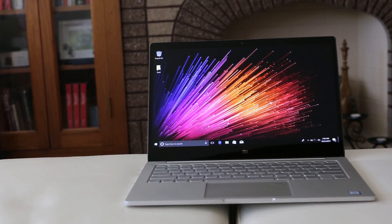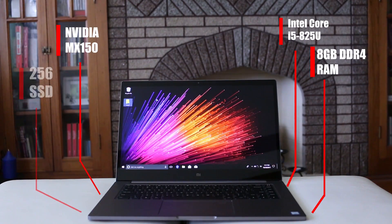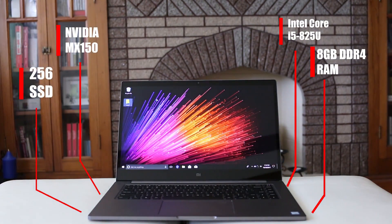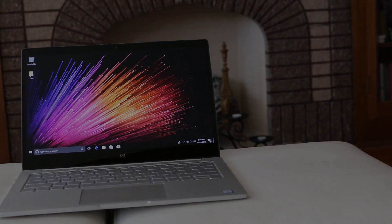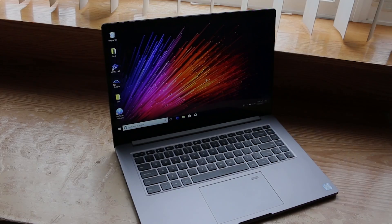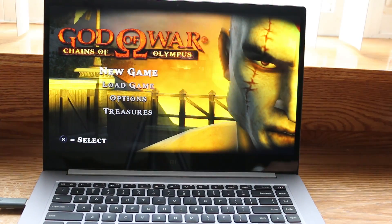Being impressed by the specification of the Xiaomi Mi Notebook series, I was curious how well these things can actually game. In this video, I decided to run a few emulators — particularly some ROMs that I have a hard time running on other systems — to see how the Mi Notebook held up.